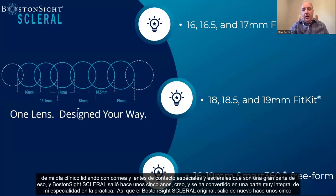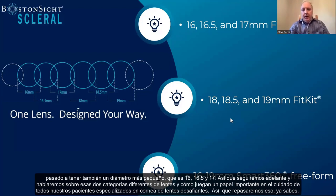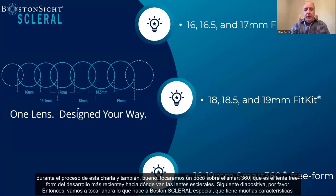The original Boston Sight scleral came out about five years ago with a very large diameter — the 18, 18.5, and 19.0 — and became the go-to lens for very diseased corneas and challenging cases. More recently, Boston Sight expanded their offerings to also include a smaller diameter: 16, 16.5, and 17.0. We'll talk about both categories of lenses and how they play a role in taking care of all our specialty lens cornea challenging patients, including the SMART 360, which is the free-form and more recent development in scleral lenses.